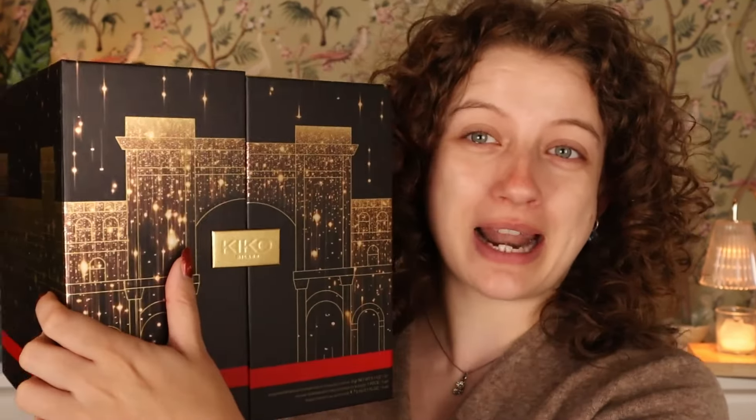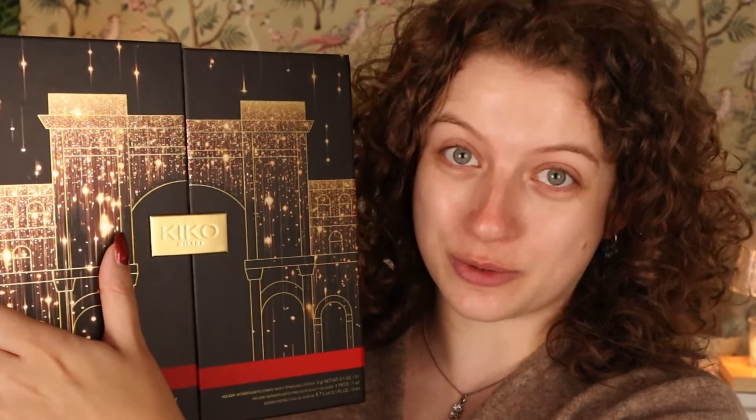I am unboxing the Kiko Milano Advent Calendar 2024. This Advent Calendar is 130 euros and I'm very curious - is it gonna be worth the price? I believe there are some items from their holiday collection and some from their regular line. It's kind of like a mix of everything, and I really want to see if that 130 euros is worth it, because that is a lot of money for an Advent Calendar.